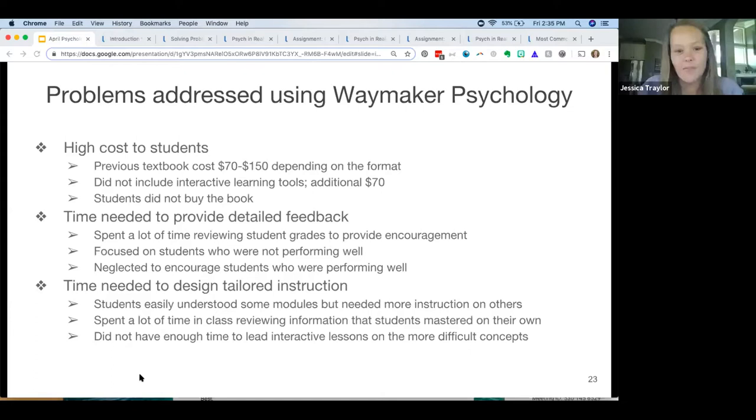Another issue was the time needed to provide feedback. I really like to encourage my students in every area they're struggling. With the previous system, I was combing through quizzes, looking at everything, trying to get them what they needed — it took a lot more time than Waymaker. I tended to focus on students who weren't doing well and would email them, ask them to come see me — but I neglected the students doing well. I just didn't have time. But now Waymaker does it for me, which is really awesome.